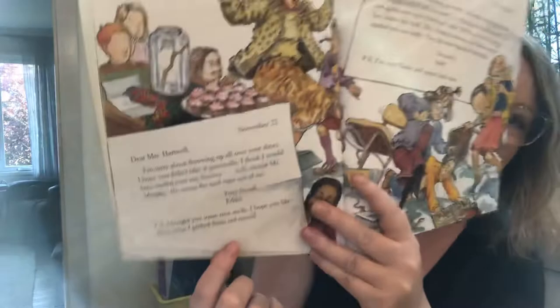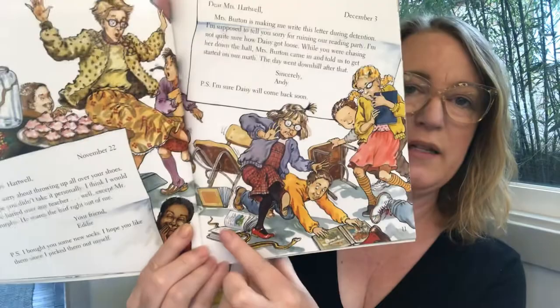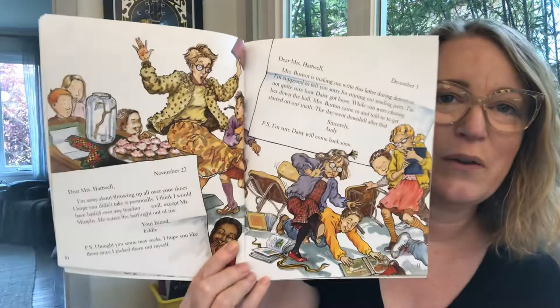December 3rd. Dear Mrs. Hartwell, Mrs. Burton is making me write this letter during detention. Detention is where you have to go if you get in trouble. I'm supposed to tell you sorry for ruining our reading party. I'm not quite sure how Daisy got loose — Daisy is their pet snake. While you were chasing her down the hall, Mrs. Burton came in and told us to get started on our math. The day went downhill after that. Sincerely, Andy. P.S. I'm sure Daisy will come back soon. It sounds like Andy got in trouble, so he's writing a letter to apologize.